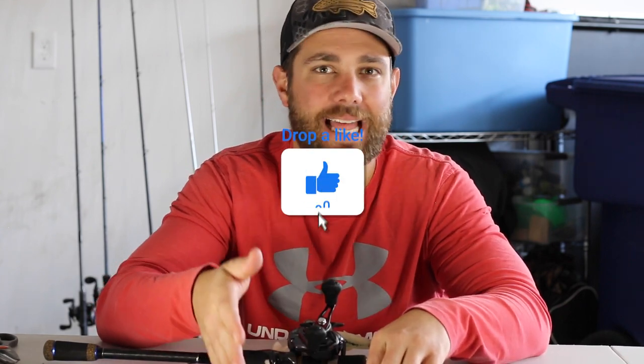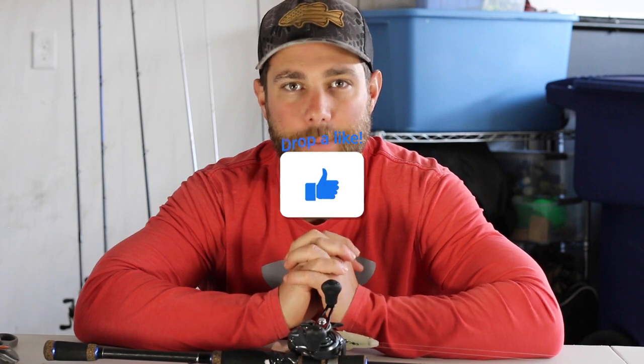I hope you learned something about the shad spawn today — when it happens, where it happens, and how to catch them. If you enjoyed this video, please like it, comment below, and please subscribe. I'll see you guys in the next video.